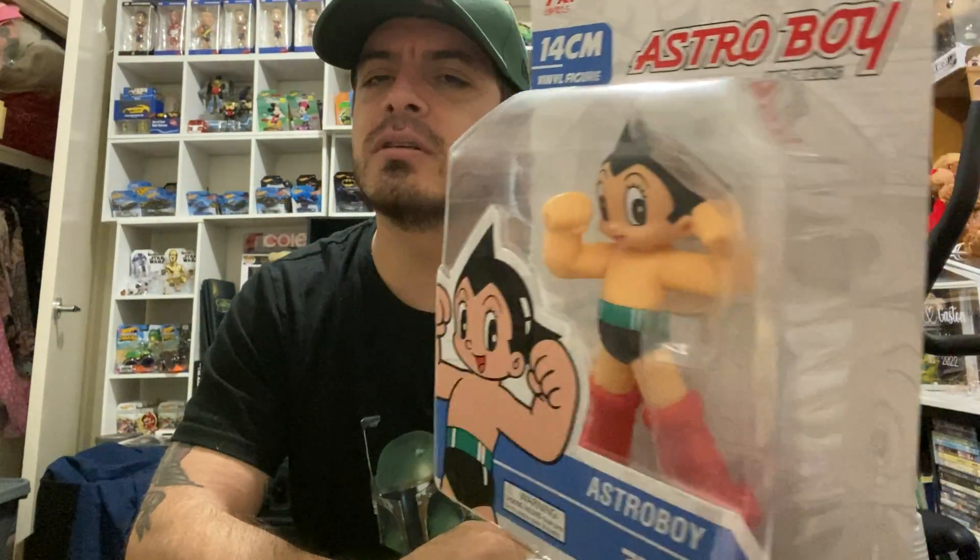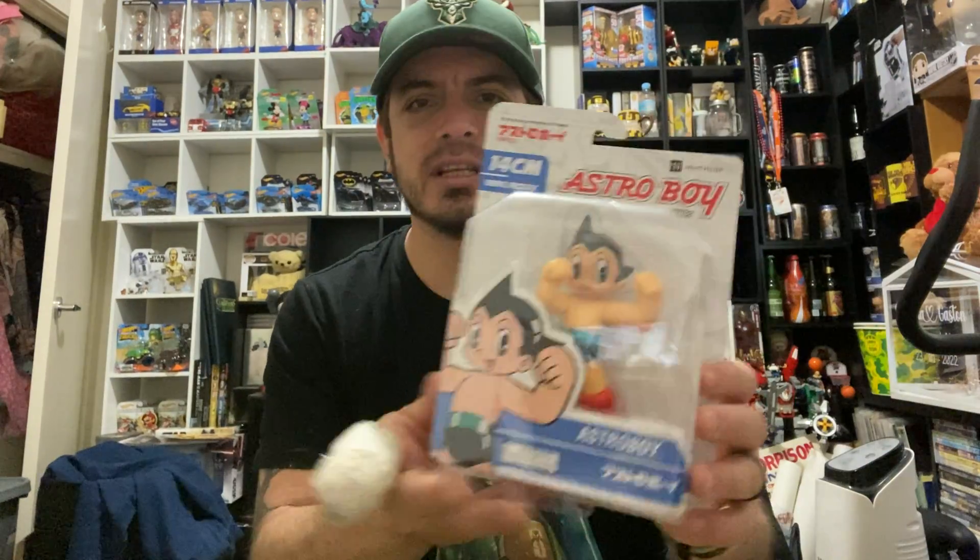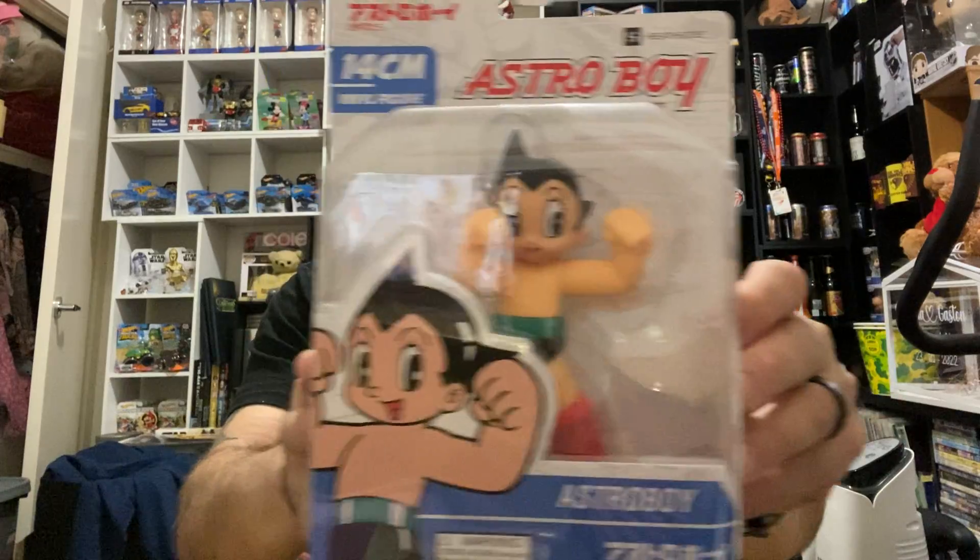The first of three Astro Boy things I picked up is a 14-centimeter vinyl figure — it's not a Funko product but I like it. Being born in the early 80s, the three main shows you probably watched were Astro Boy, He-Man, and Voltron — the big three from the 80s for me. Astro Boy is probably my number one. Even though it came out in the 60s it was redone in the 80s in color, so it's just one of those amazing cartoons I was fortunate to grow up watching. This one is from Tezuka Productions.